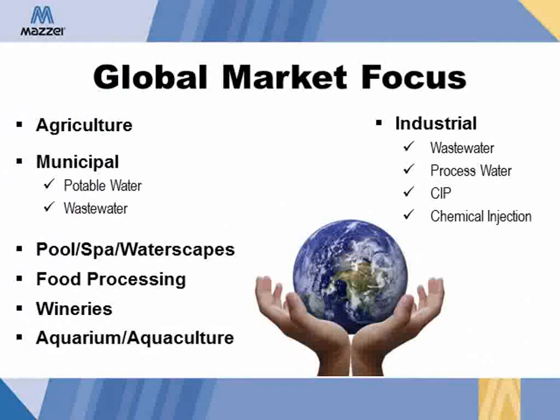Maisie Injector Company was started over 38 years ago to serve the agricultural market. Through the years, Maisie has become a leader in mixing and contacting technologies, providing innovative solutions not only for agriculture, but for many other industries as well, including municipal and industrial water and wastewater, pool and spa, food processing, wineries, and aquarium and aquaculture.